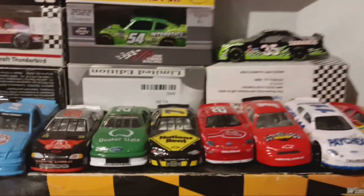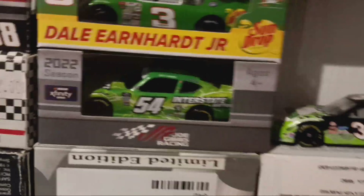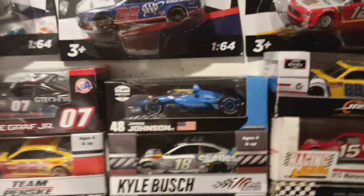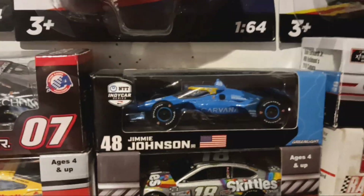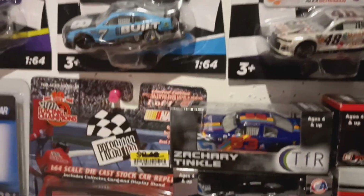Over here we have some more loose cars — kind of just laid them on top because I didn't have room. We have Brett Bodine Tabasco, Ty Gibbs's championship car from 2022 Xfinity, Dale Jr.'s late model, and a bunch of other boxed stuff. These are either boxed because I don't want to open them, I don't have room, or they're promos. Jimmy Johnson's IndyCar, a Joe Graff Jr. promo — got that signed at Toledo — and a Zachary Tinkle signed car, plus a Talladega promo.